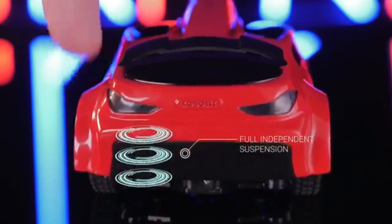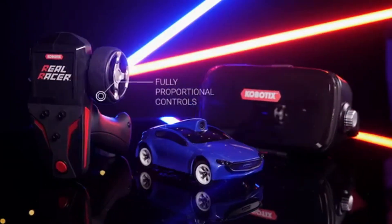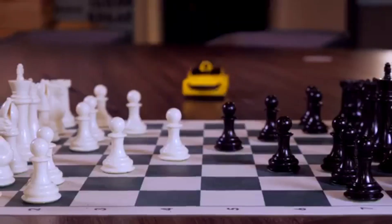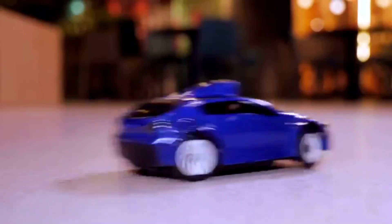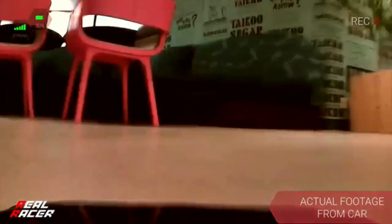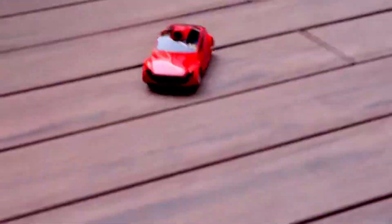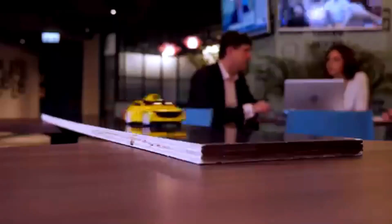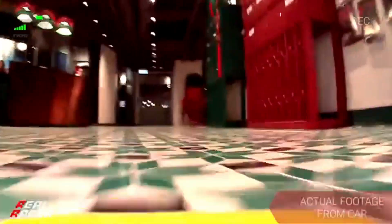full independent suspension, and a fully proportional 2.4 GHz control system, RealRacer is also a highly capable RC car in its own right. With these combined features, RealRacer lets you take every twist, turn, jump, and spin as if you're sat behind the wheel, and allows you to turn all manner of surfaces — at home, office, or even outdoors — into your arena.